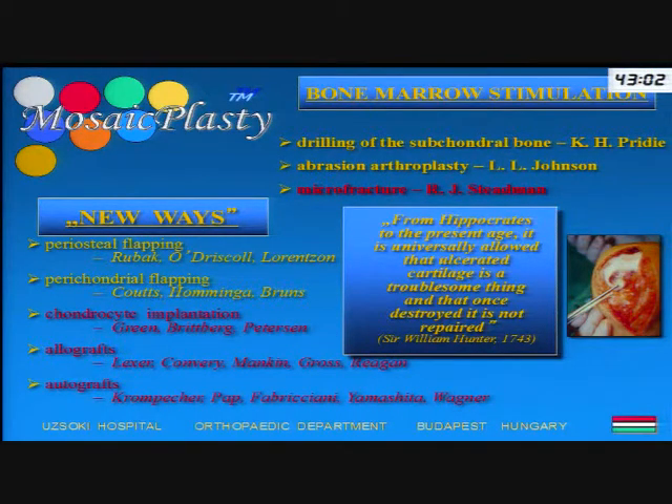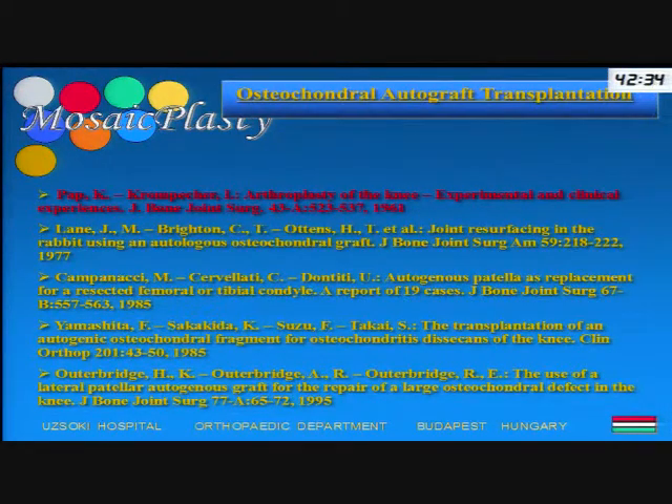That's why in the last 20-25 years, a lot of effort has been made to provide something better — and this is the hyaline cartilage. All these new procedures aim to create hyaline cartilage in the defected area. One option is to transplant osteochondral autografts. The technique itself is about 50 years old and was published by Hungarian authors, Papen and Krompacher from Debrecen.